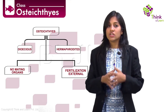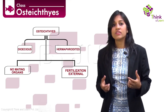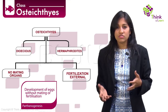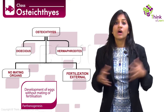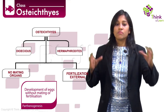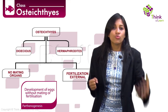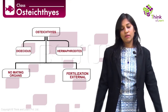Bony fishes are both dioecious and hermaphrodites. They do not have designated clasper organs like chondrichthyes, and they mate externally. Some bony fishes also exhibit parthenogenesis — where eggs develop into an embryo without fertilization. They also exhibit ovoviviparity and viviparity with direct development.